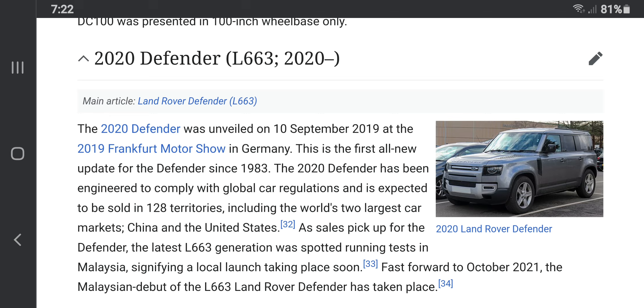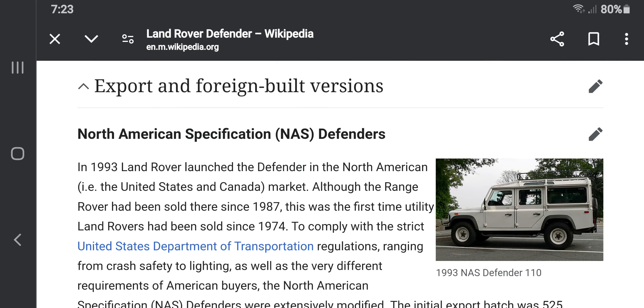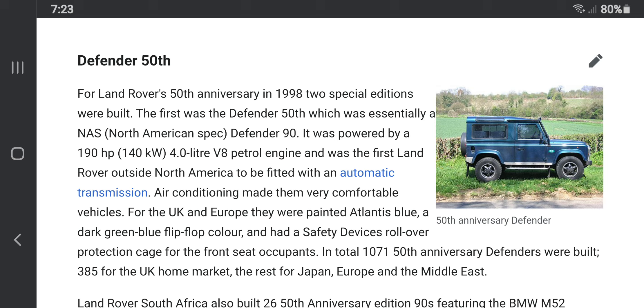With the Land Rover having been around since the 90s, there was now the Land Rover 2020 Defender, a more modernized version of the original model. The Land Rover wasn't just a locally made brand — it became quite different across countries around the world as it began to make foreign-built versions.